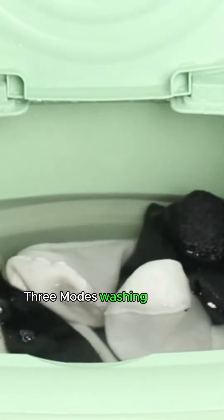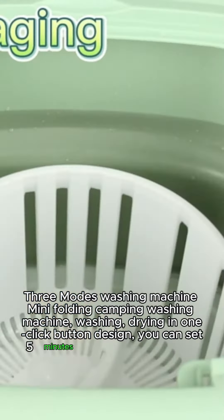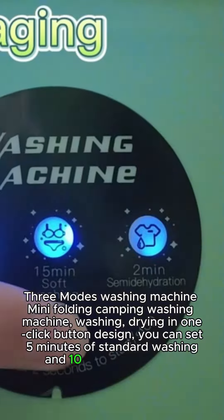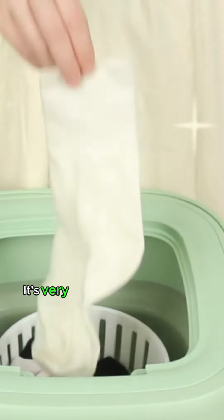Three modes: this mini folding camping washing machine offers washing and drying in one. With a one-click button design, you can set five minutes of standard washing and ten minutes of deep washing, saving your time. It's very smart and easy to use.